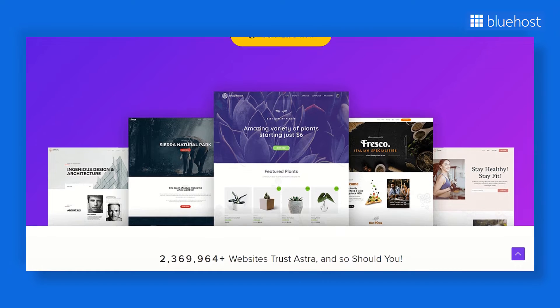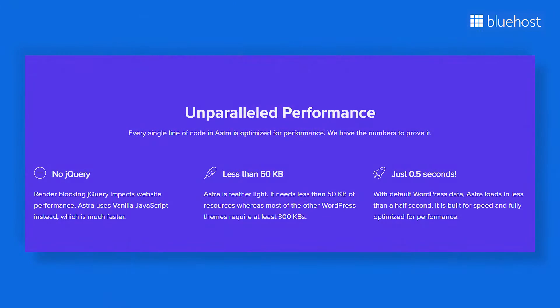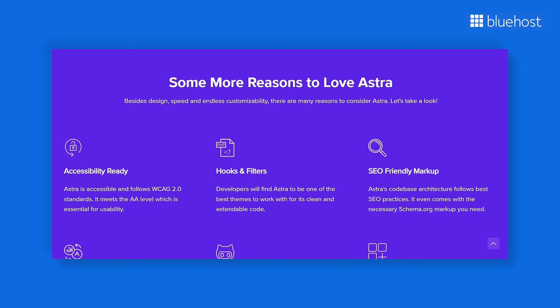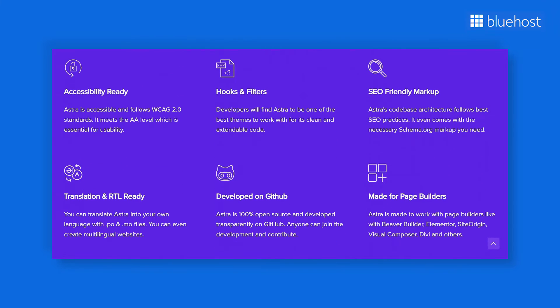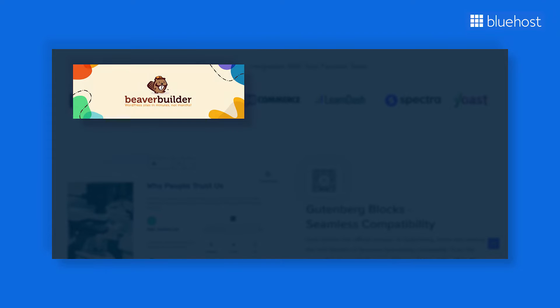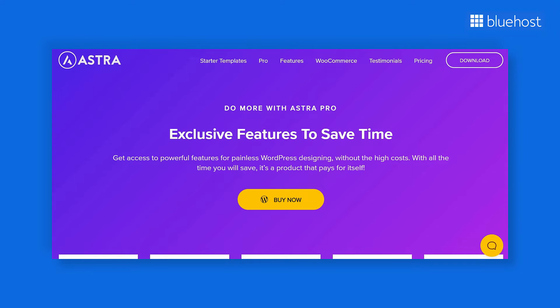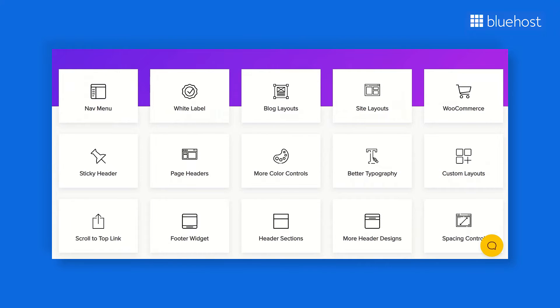Astra is another popular WooCommerce theme, which is available to use for free. Like Wonder, you can use Astra's wide range of pre-built templates to create any type of website you want, whether it's a blog, portfolio, or corporate site. What makes Astra stand out is its lightweight nature, making it one of the fastest loading themes available for WordPress. Its code-based architecture is optimized for SEO and includes Schema.org markup, which helps search engines understand your website structure better. Astra also lets you translate your website into different languages using .po and .mo files, and it supports RTL languages for multilingual websites, perfect for websites that cater to a global audience. With Astra, you get seamless integration with popular page builders like Beaver Builder, Elementor, SiteOrigin, Visual Composer, and Divi, so you have complete control over your website's design. Advanced features like custom layouts and premium add-ons will require you to upgrade to any of Astra's paid plans.